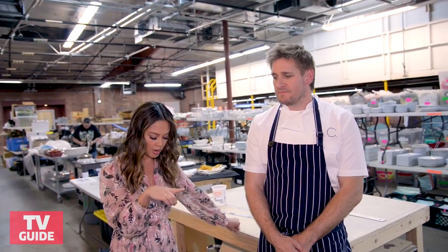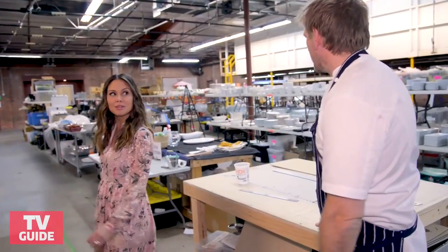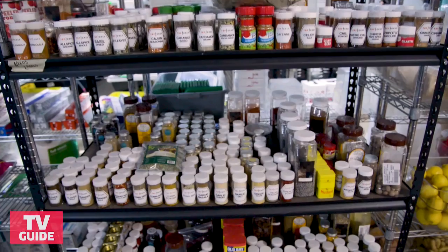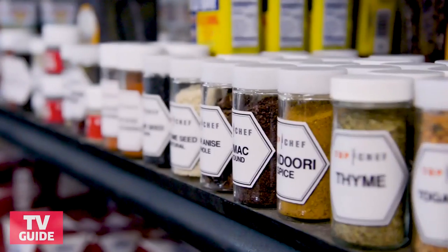We are officially backstage, so I have put on my backstage shoes. So glamorous. Shall we give them a little tour? This is sort of where we keep all of the props — whether it's plates or culinary items that the chefs will use to plate things up on.